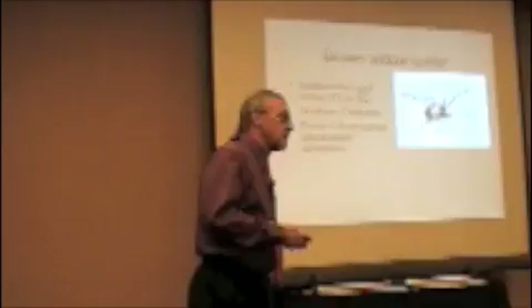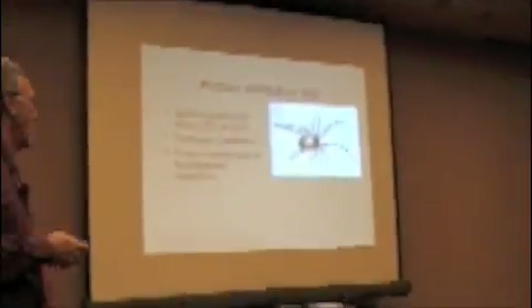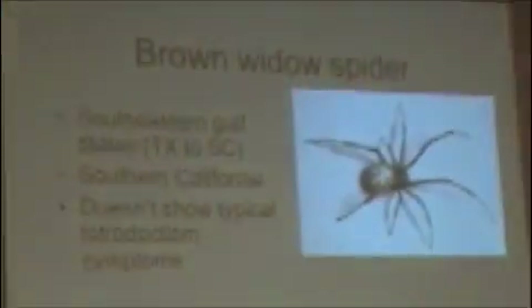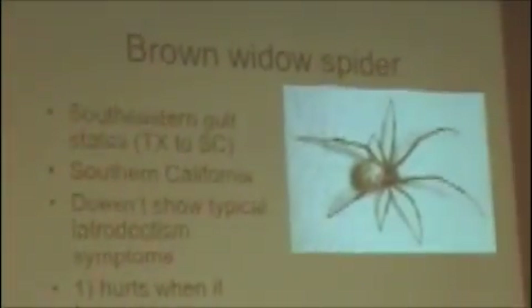In Southern California now, we never saw it before, and it's been showing up all over the place. Most of the bites are mild. They don't show the typical black widow envenomation symptoms. Most of the time what happens is it hurts when it happens, and it leaves a little red mark.